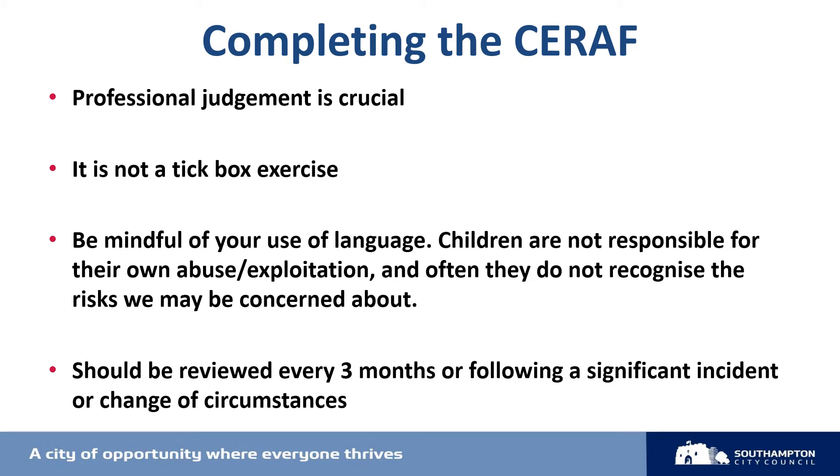The SERAF can be completed by any professional working with children and is most effective when co-produced with other professionals, involving both the parent or carer and the child themselves. The SERAF not only helps to identify exploitation, but it's a guide to effective interventions, and so it should be considered a live document rather than a tick-box exercise.